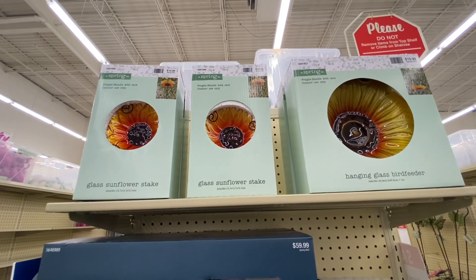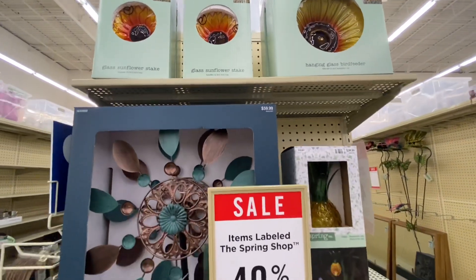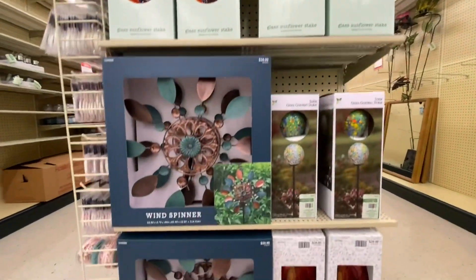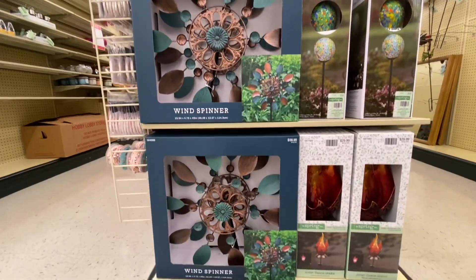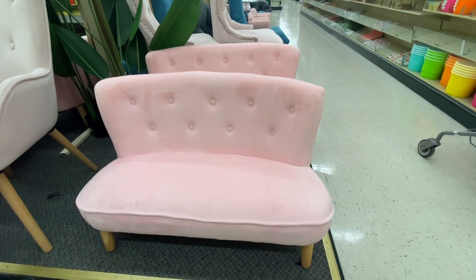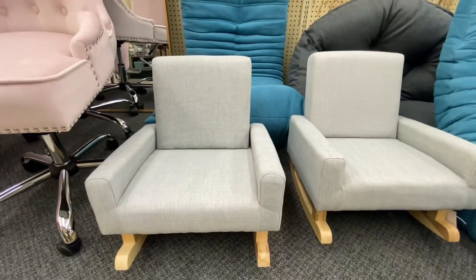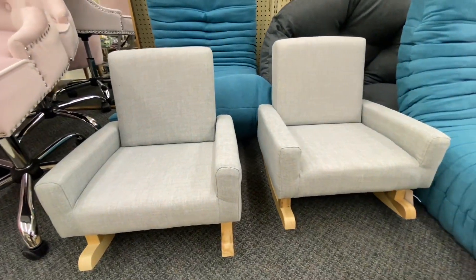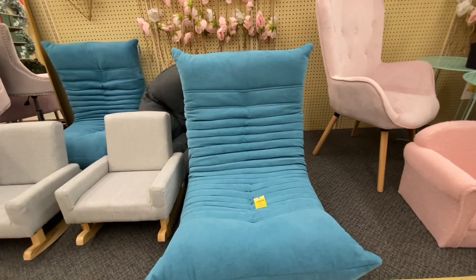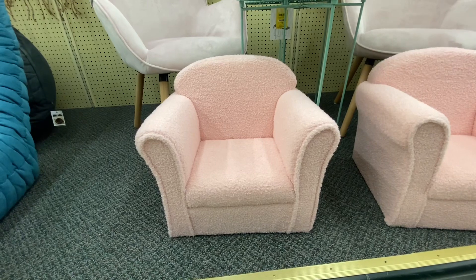And here we have some more outdoor glass sunflower stakes. We got a pineapple one. Look at this little two-seater — I guess these are for children. This is adorable — it is $169. The little rocking chair is $119. Look at this — this is $249. And the little chairs are $99.99.